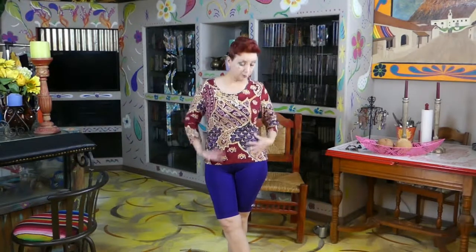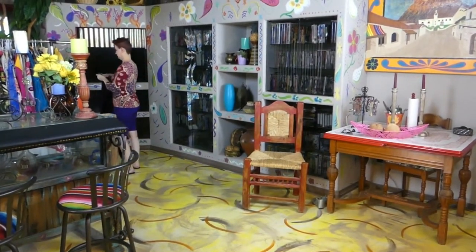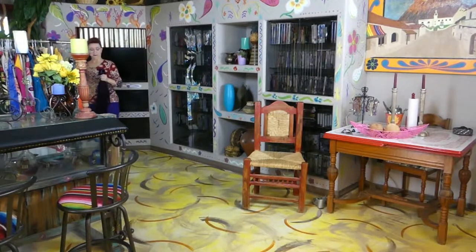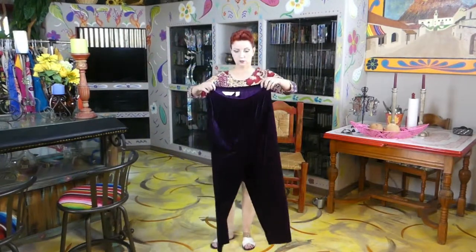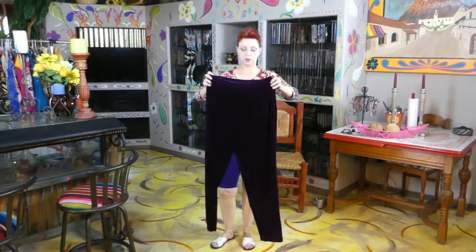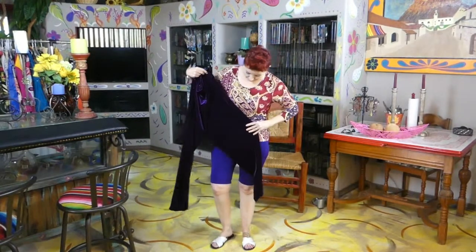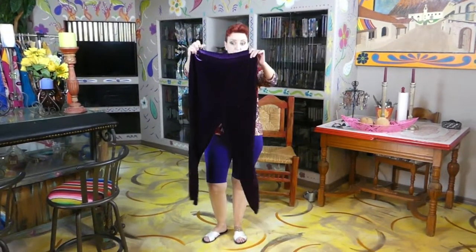It does match nicely with my britches right here, but I'm not going to wear these — I am going to wear a purple bottom. Let's go get it, and hopefully I won't break this hanger. These are purple; I don't know if the camera can pick up on the loveliness of the purple. They are velour and wide leg.